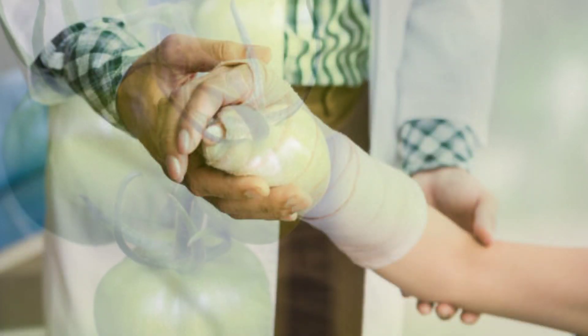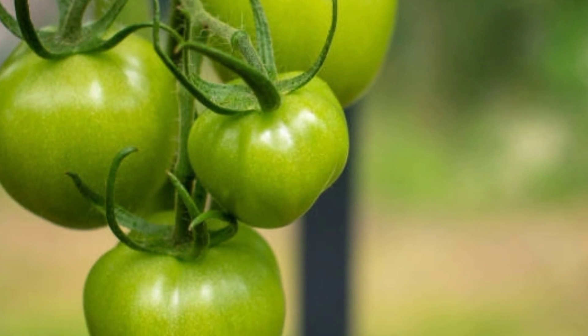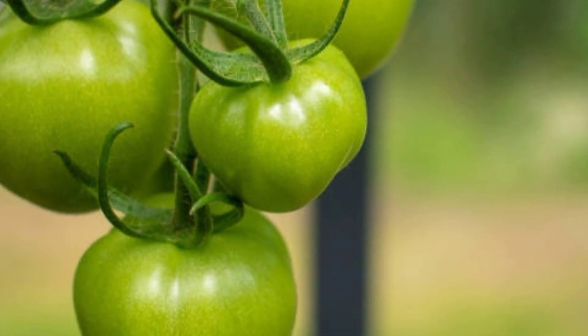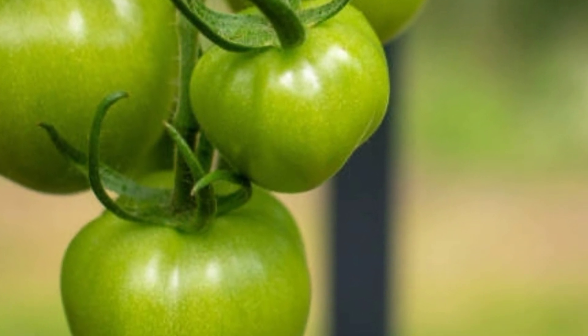4. Speed up the healing process. Green tomatoes contain bioflavonoids, which are antibacterial and anti-inflammatory, which help in the healing process of inflammation. This reduces the inflammatory response.